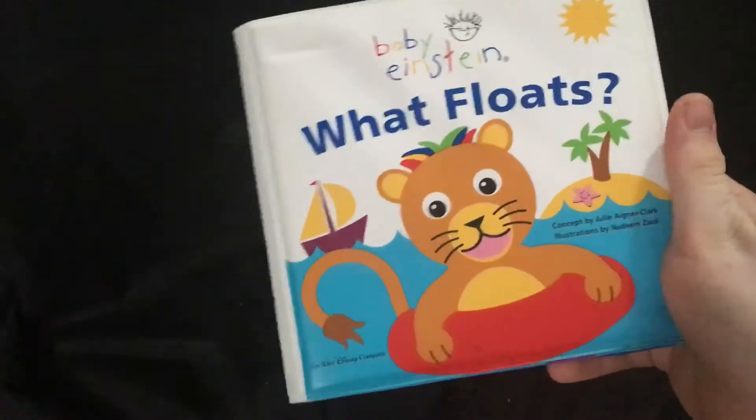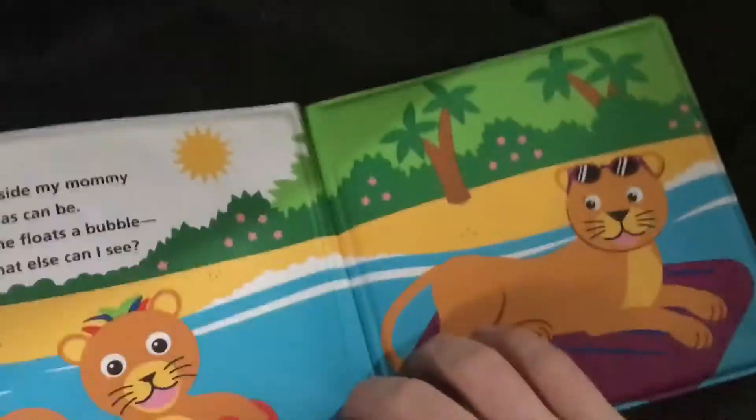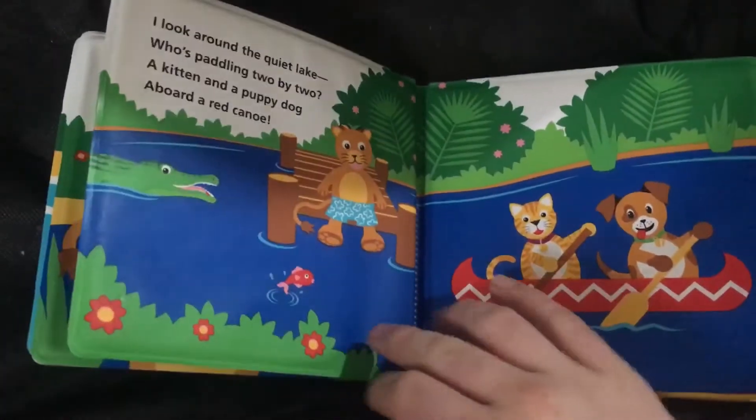I actually had these ever since I was little and I thought these were pretty interesting. I believe there are four of them — at least that's how many I have right now. We have 'What Floats' — I'm not going to be reading it to you, this is not a read-along video or anything.